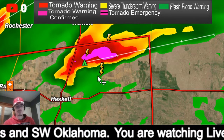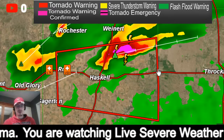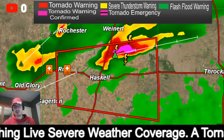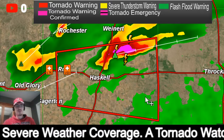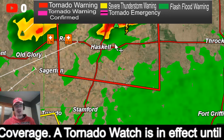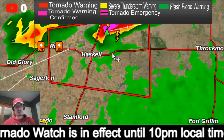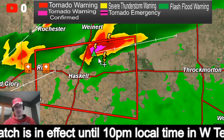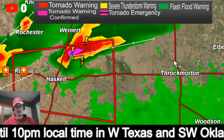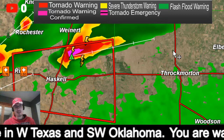It looks like we did not get a new update on the tornado warning. Again, tornado warning for Haskell County — this is moving to the east and actually looks like a little bit northeast. Throckmorton, if you are on the north side of Throckmorton, you definitely want to take cover from this.